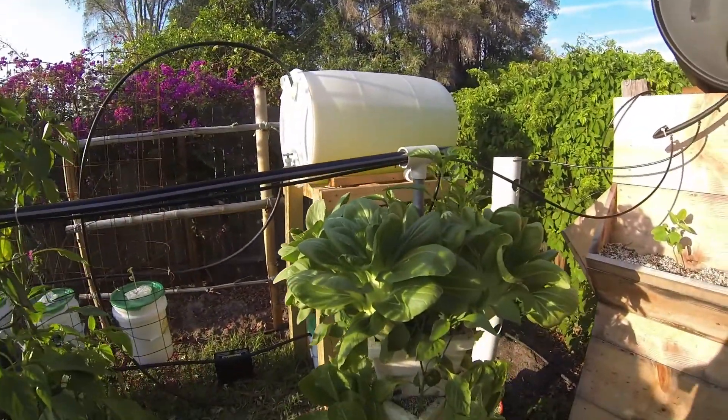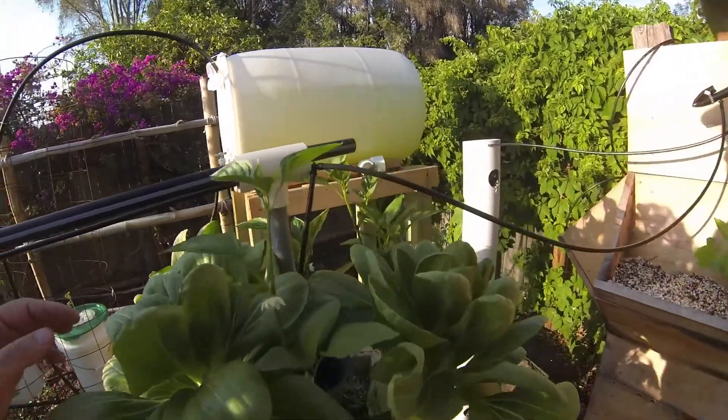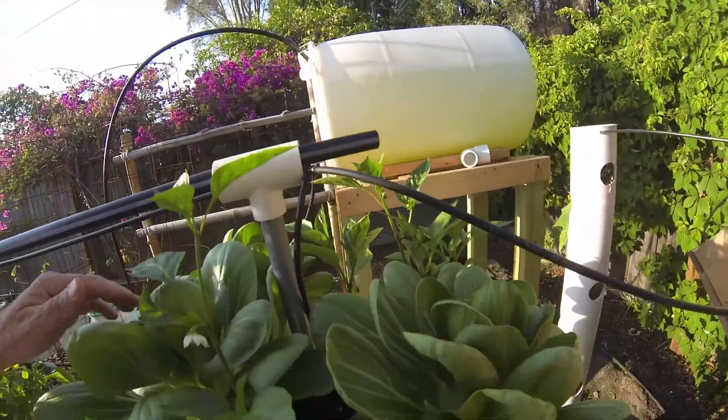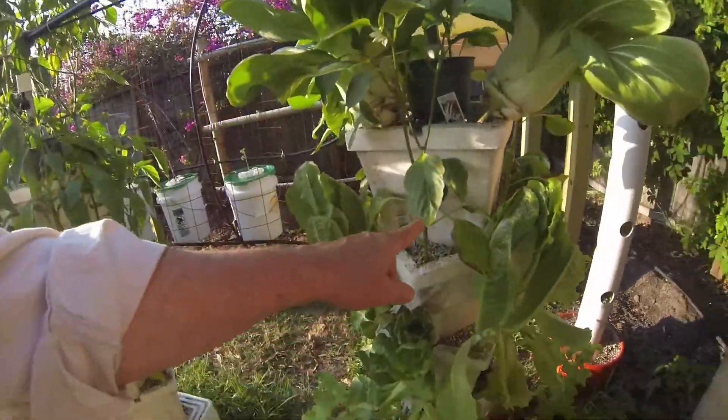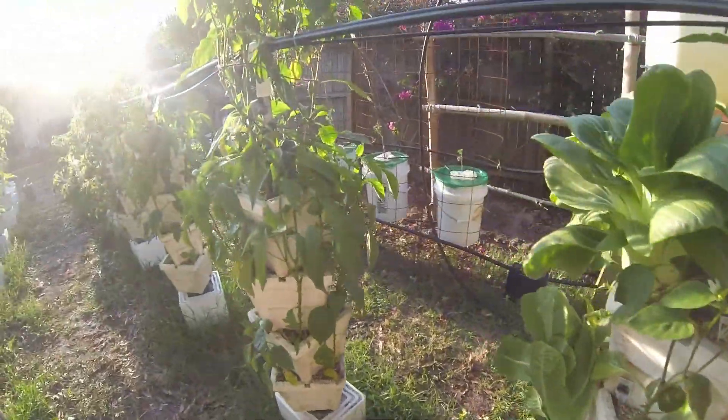Still got some bok choy. One of them died — just shriveled up, rotted from the inside. Look, here's a bell pepper. Still got lettuce we're eating.